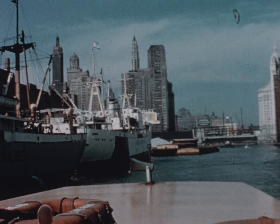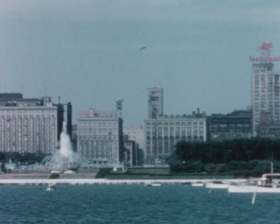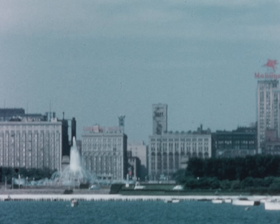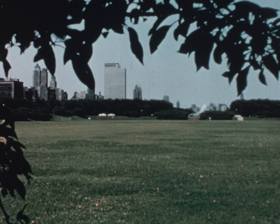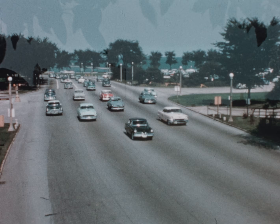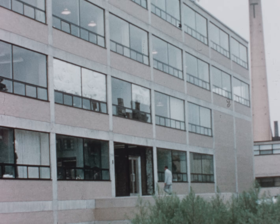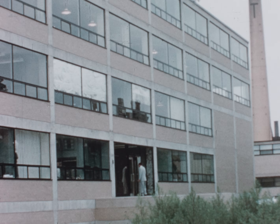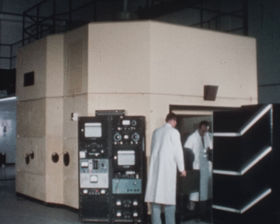The Armour Research Reactor, located at the Illinois Institute of Technology in Chicago, is the world's first private nuclear reactor designed specifically for industrial research. Construction costs for the reactor were borne jointly by the Armour Research Foundation, which serves as owner and operator, and by 24 private industrial organizations. This nuclear reactor was designed and built by Atomics International.